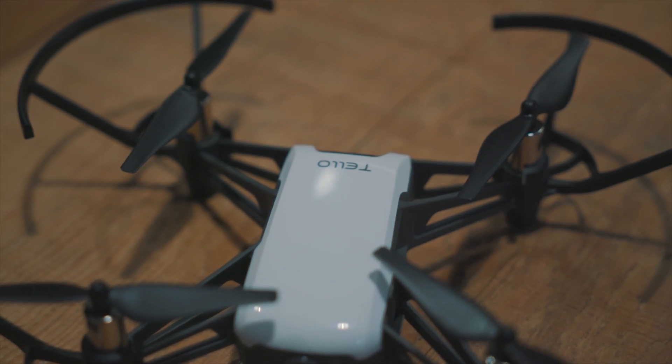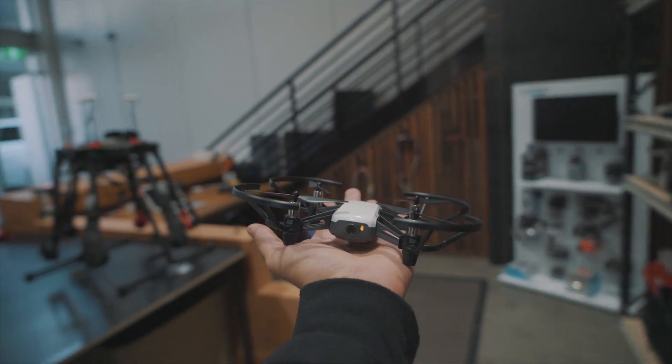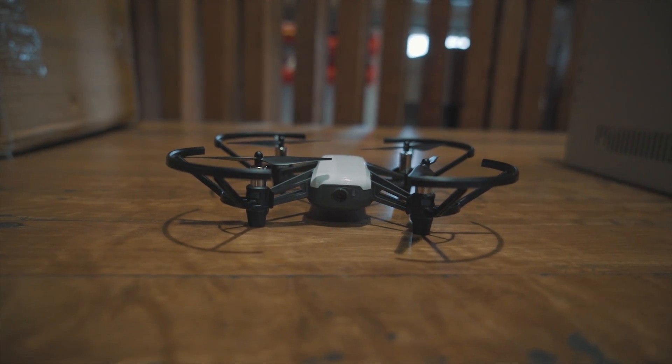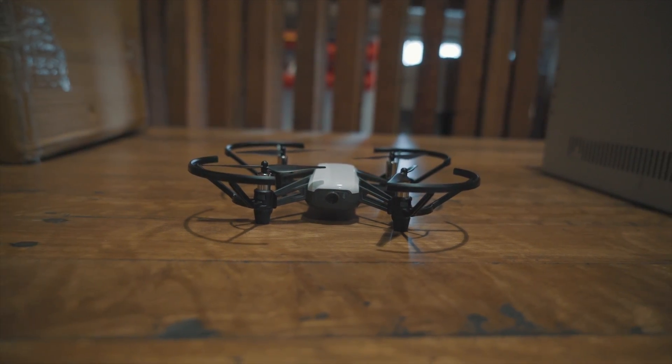Small, compact and fun, the Rizetech Tello is really a game changer when it comes to toy drones. We hope you found this video helpful and don't forget to subscribe for more drone-related content.